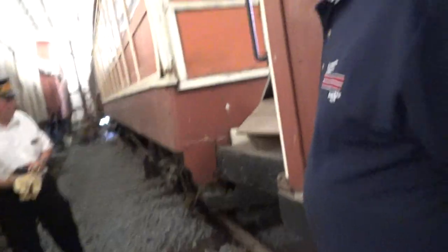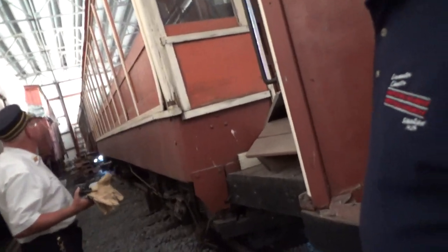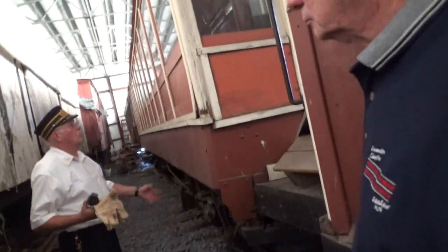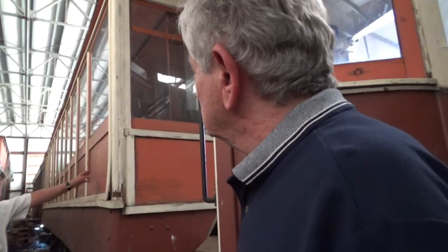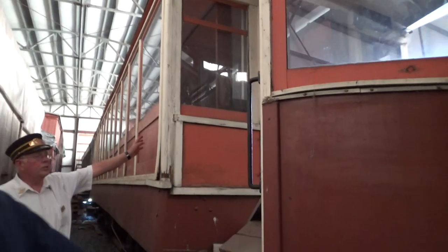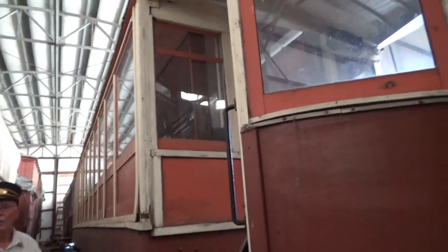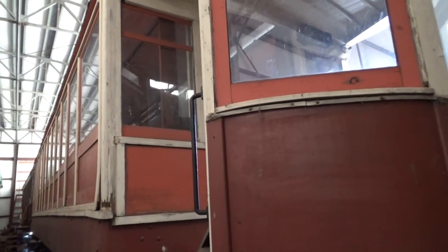This car here was also part of Brooklyn Railways. This is a trolley convertible car. In the warm summer months, you could raise these windows up and they fold up partially into the roof, so you'd have fresh air and ventilation. Then in the wintertime when it was cold, you'd close them to stay warm.